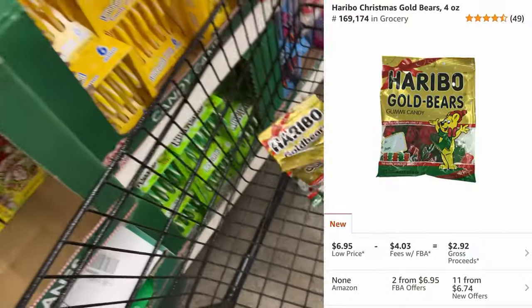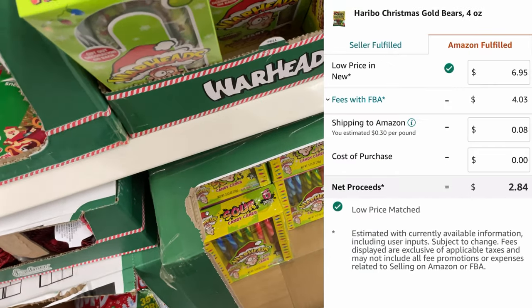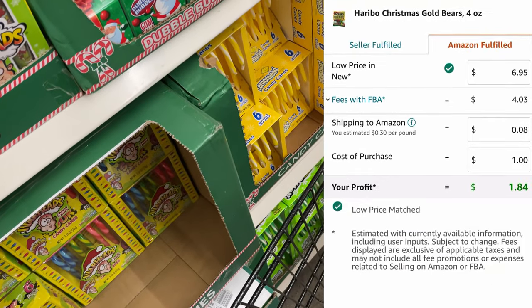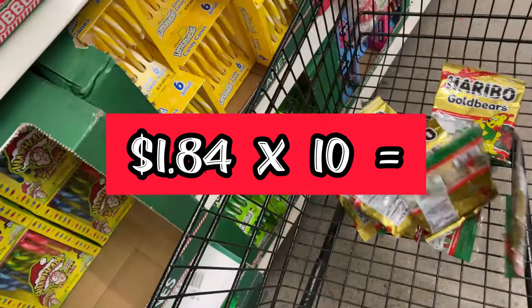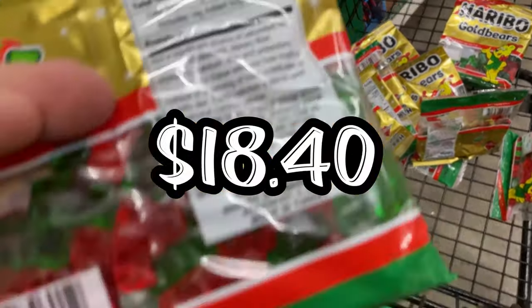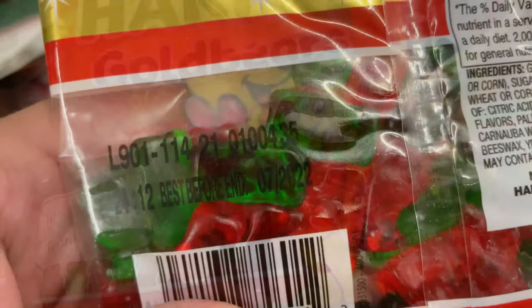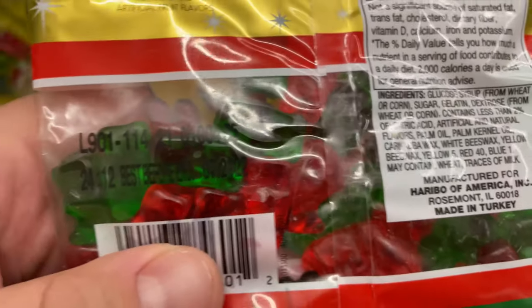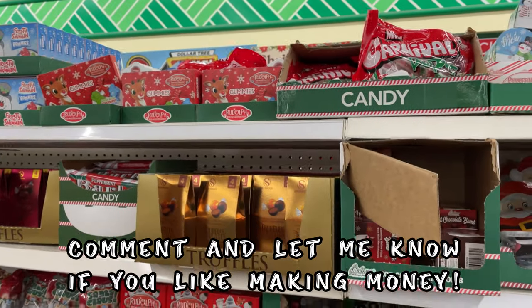Let me grab all those real quick — that one's open. I got ten. Where's the expiration date? Not till next year, 2022 — July 2022. We're good to go. People get into that Christmas candy real early.